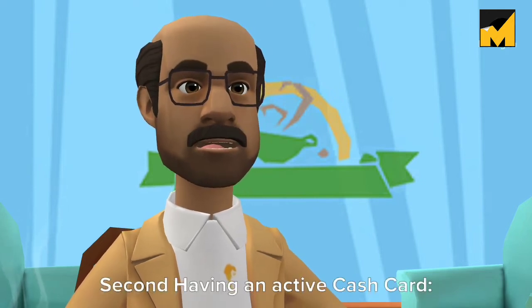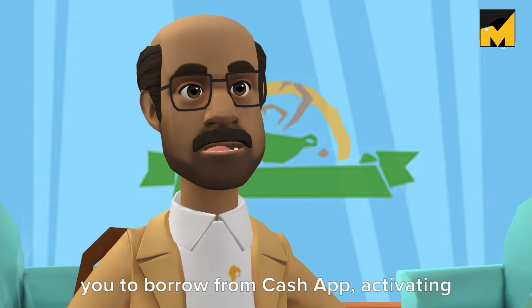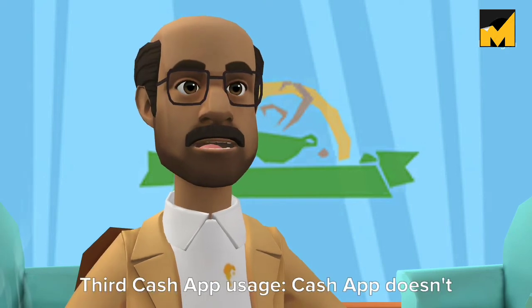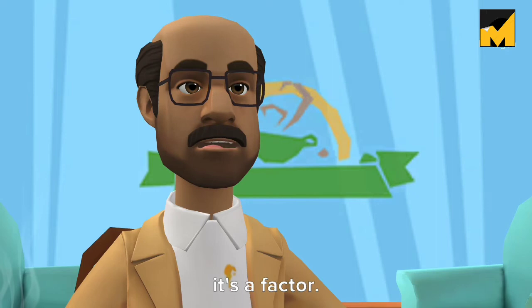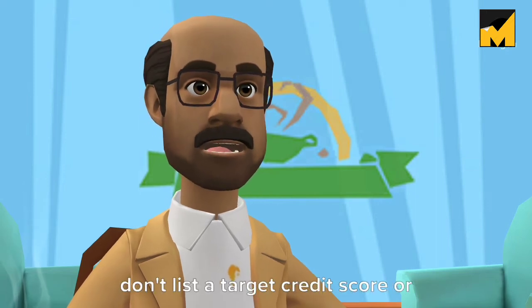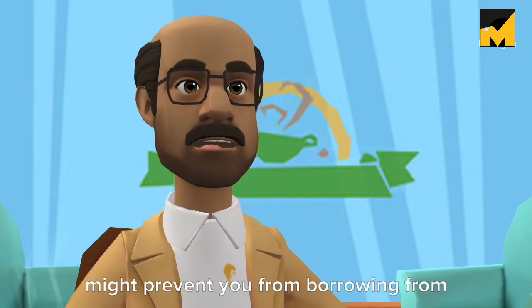Second, having an active Cash Card. While there's no indication that having a Cash Card automatically qualifies you to borrow, activating and using your Cash Card will improve your chances. Third, Cash App usage — Cash App doesn't specify how usage affects loan eligibility, but they do say it's a factor. Fourth, credit history — while they don't list a target credit score, having a poor credit history might prevent you from borrowing.